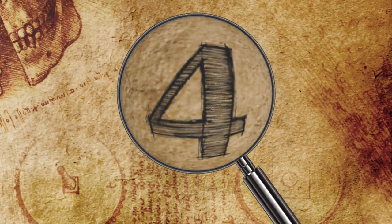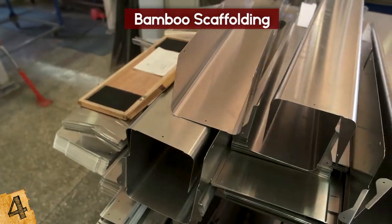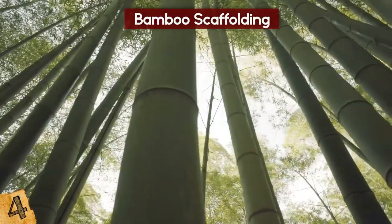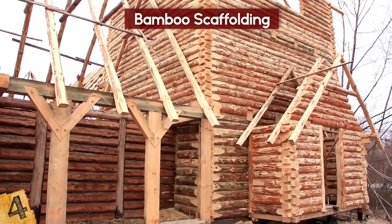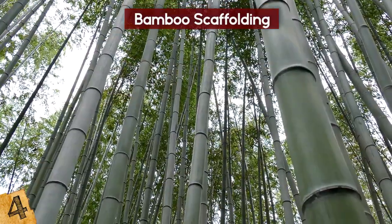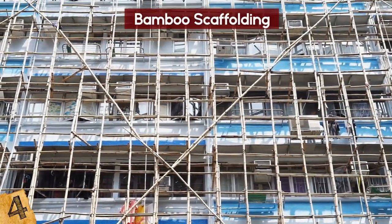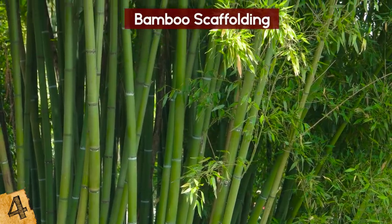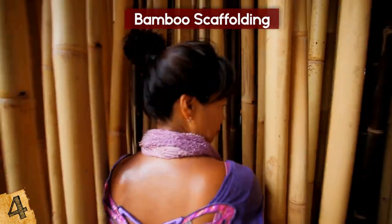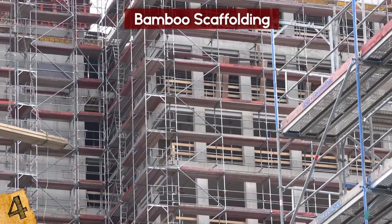Number 4: Bamboo Scaffolding. If you were building an apartment block, you'd probably want steel scaffolding — but one of nature's most prolific plants has been used for centuries in construction. In Hong Kong, for example, all modern buildings begin as a shell of bamboo. Scaffold builders use 23-foot bamboo poles and plastic ties, and can rig up to 1,000 square feet of scaffolding in a day. Bamboo is up to 30% cheaper than metal poles, can be naturally grown in an environmentally friendly way, and is just as strong, if not stronger. Increasing its use can make construction significantly cheaper and quicker.